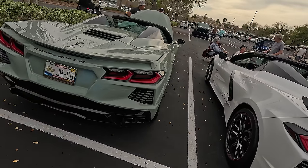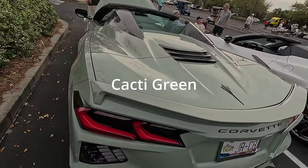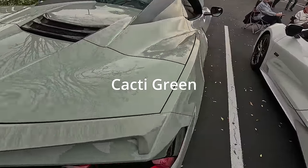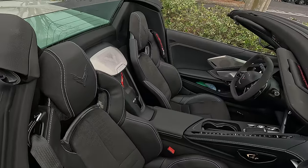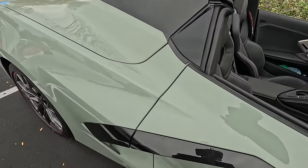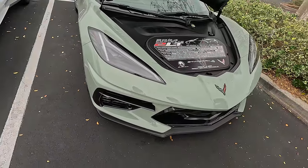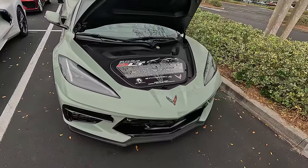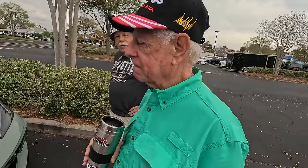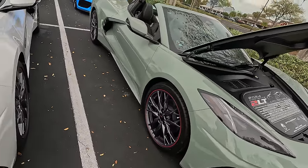And this is a green — I forget the name of the color, I'm sure some of you will know it. But it looks very interesting, and it has a black interior with white stitching. Check that color out. I asked the owner: 'This is your car, right?' 'Yeah.' 'When did you get this?' 'About two weeks ago.' It's really nice.